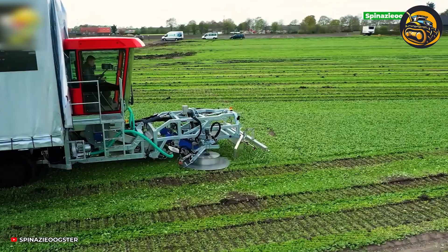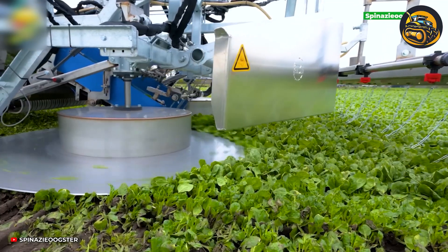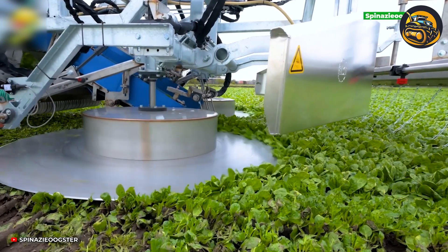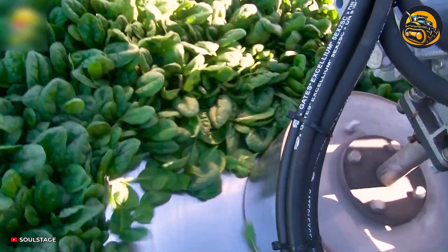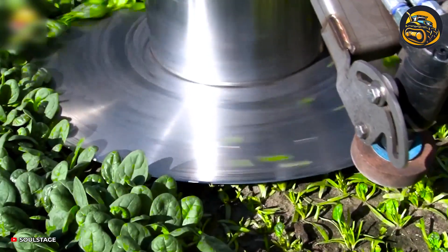The spinach harvester, powered by hydraulics, assists farmers in harvesting their spinach fields. With two cutting discs, this machine skillfully crops the upper leaves and ensures the plant's stems continue to grow for the next harvest.